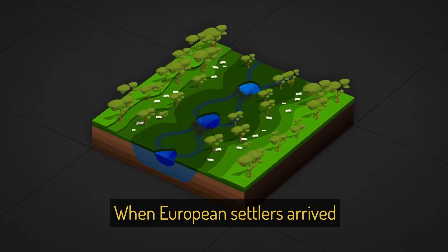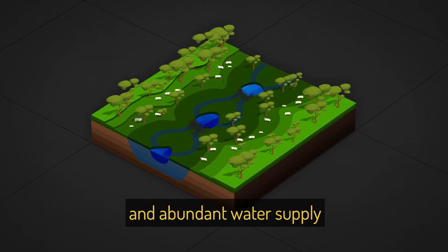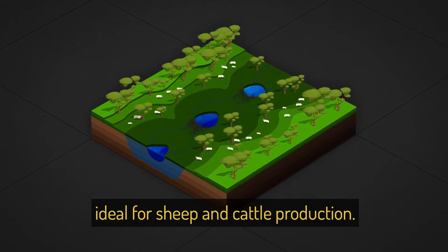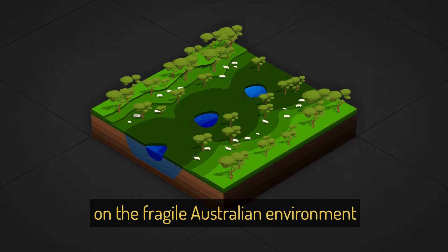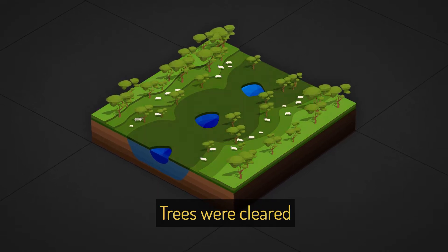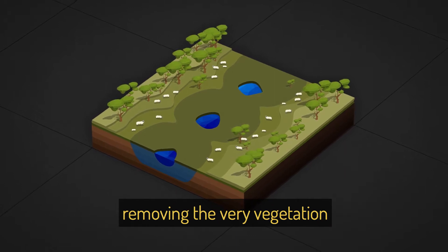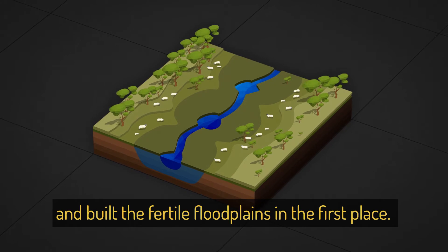When European settlers arrived, they found the dense native grasslands and abundant water supply ideal for sheep and cattle production. The new farming practices had major impacts on the fragile Australian environment and dramatically changed how water moved through the landscape. The trees were cleared and grasslands were grazed to the ground, removing the very vegetation that had slowed the water flow and built the fertile floodplains in the first place.